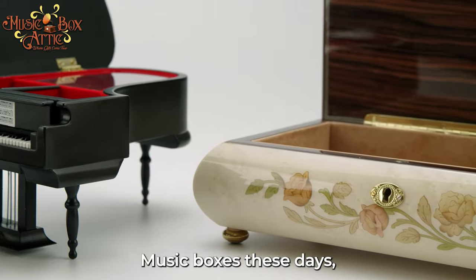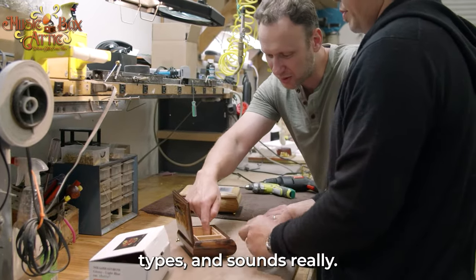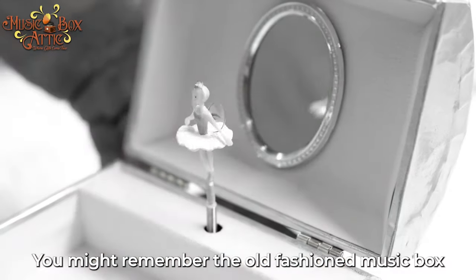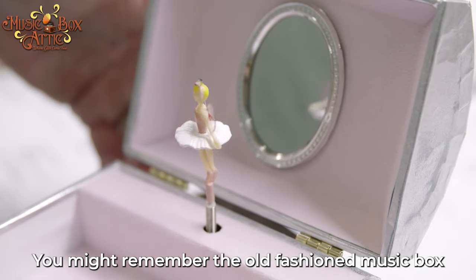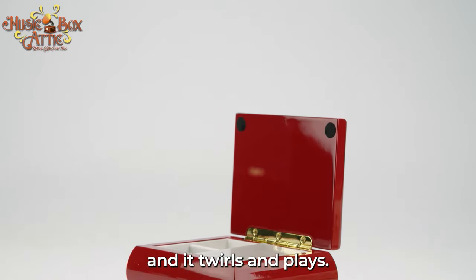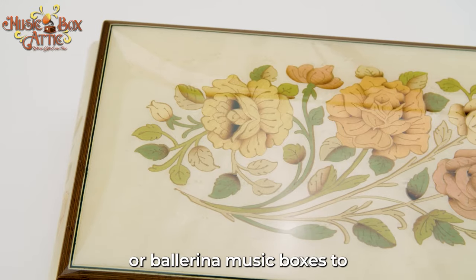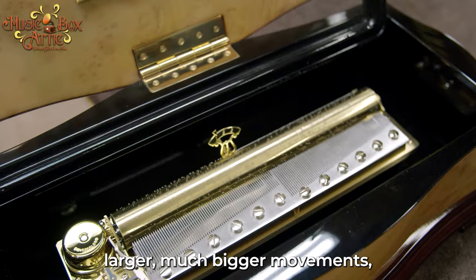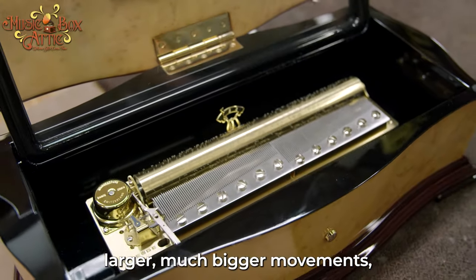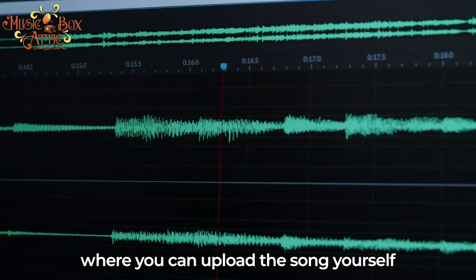Music boxes these days consist of all kinds of different sizes and types and sounds. You probably might remember the old-fashioned music box where you just crank up a little ballerina box and it twirls in place. We carry anything from that kind of music box or ballerina music boxes to larger, much bigger movements, mechanical movements, as well as digital music boxes where you can upload the song yourself.